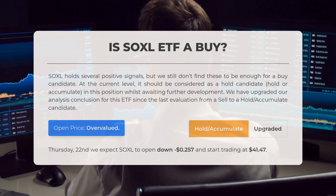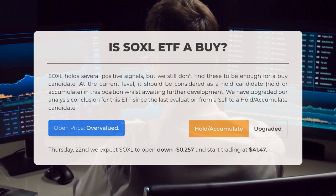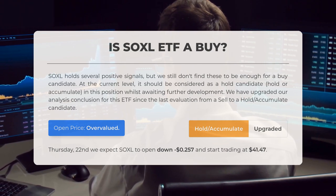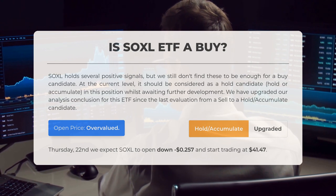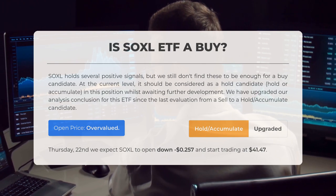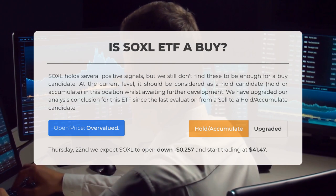Is Soxel ETF a good buy? Soxel holds several positive signals, but these signals alone do not provide enough justification for a purchase. At this time, it is best considered a hold candidate, meaning investors may wish to hold or accumulate shares while awaiting further developments. Our analysis conclusion for this ETF has been upgraded since the last evaluation, changing from a sell recommendation to a hold or accumulate stance.